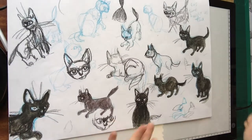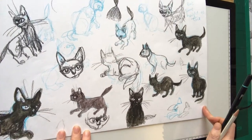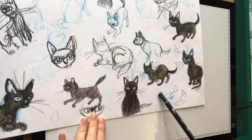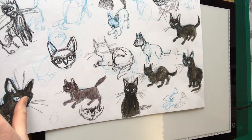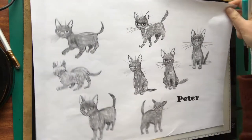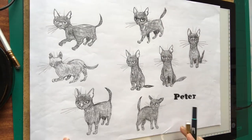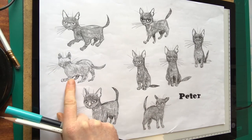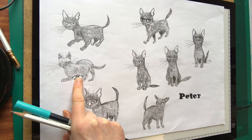Here are some sketches. I don't know if you can see these on the video, but they started to inform the way I was trying to draw Peter, the character. These are some very early samples I sent the publisher of Peter — how I thought Peter could look. That one's done from one of the kittens.